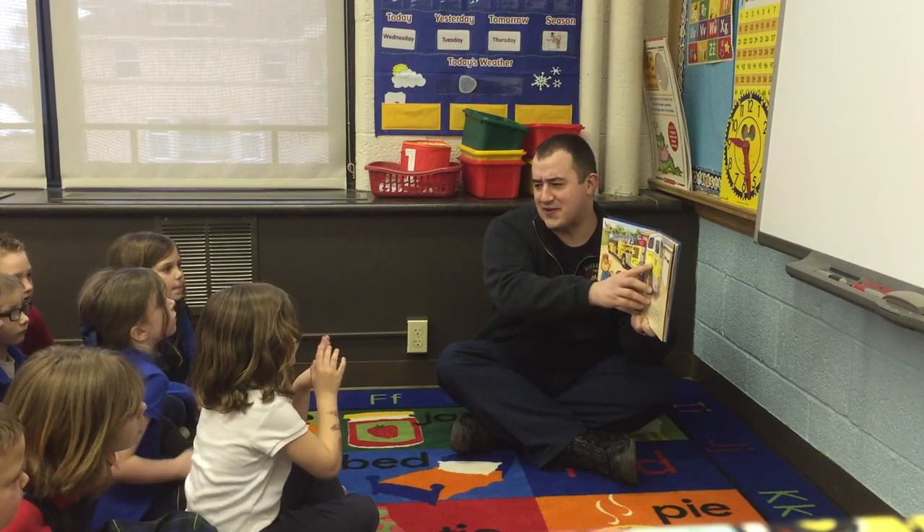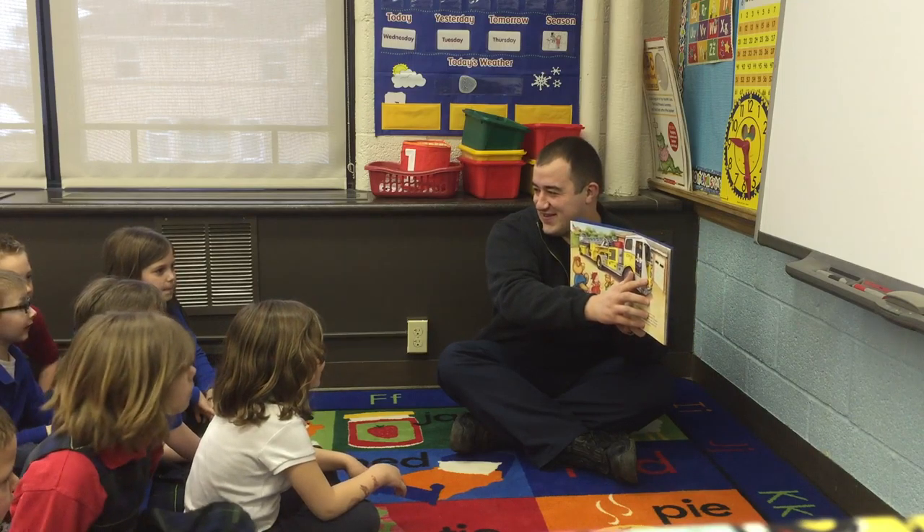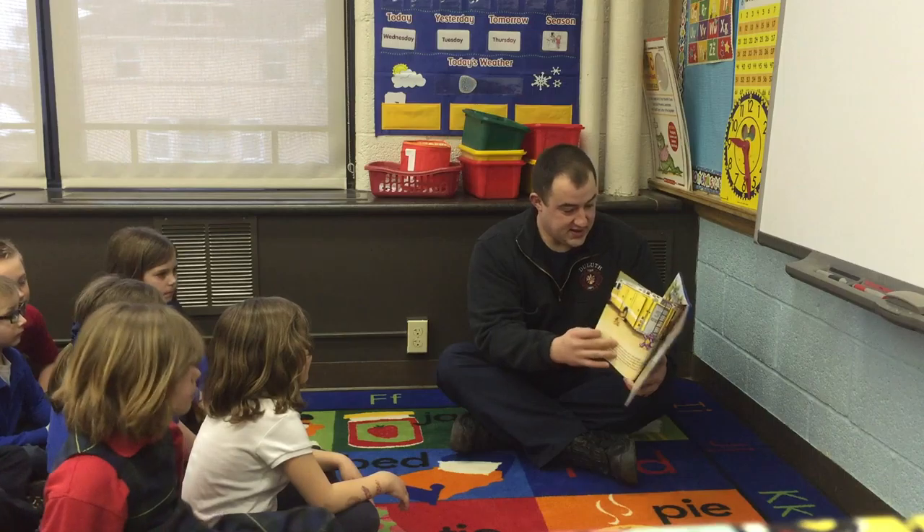What do you guys think is in the front of the truck? The puppy! I think you've read this book before. Do you guys see the puppy in the fire truck? Well, that's why I'm here reading it to you today.